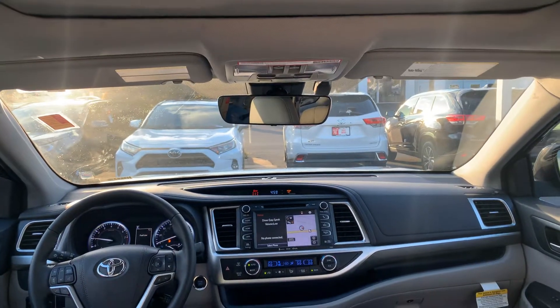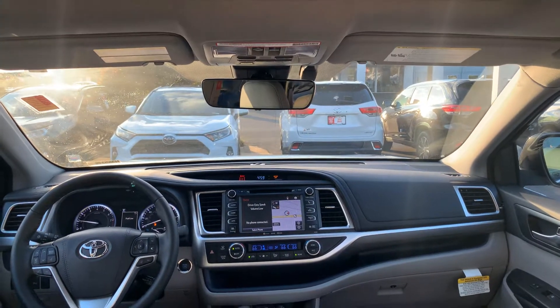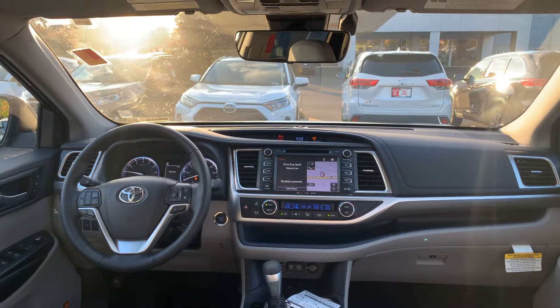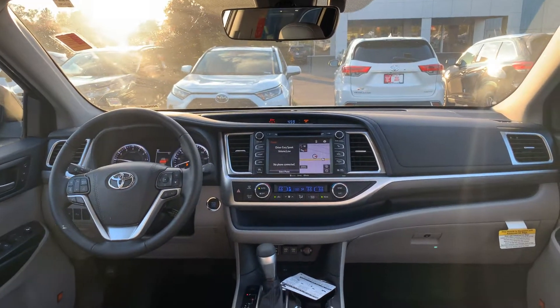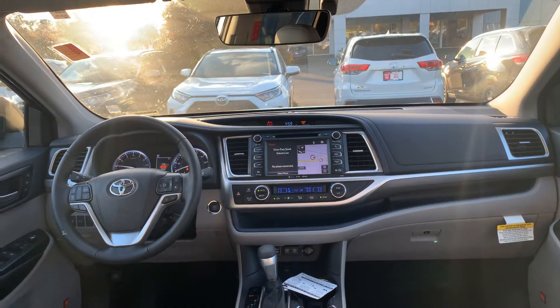You also have your home link for garage doors. You're getting Toyota Safety Sense, which is standard on all Highlanders — that includes pre-collision with pedestrian detection, dynamic radar cruise control, lane departure with steering assist, and automatic high beams.